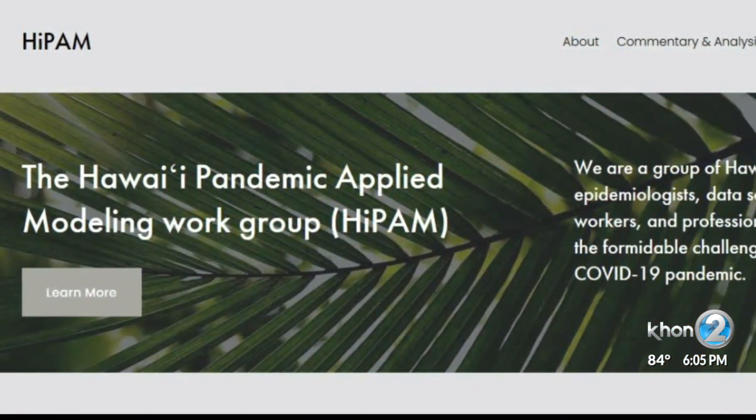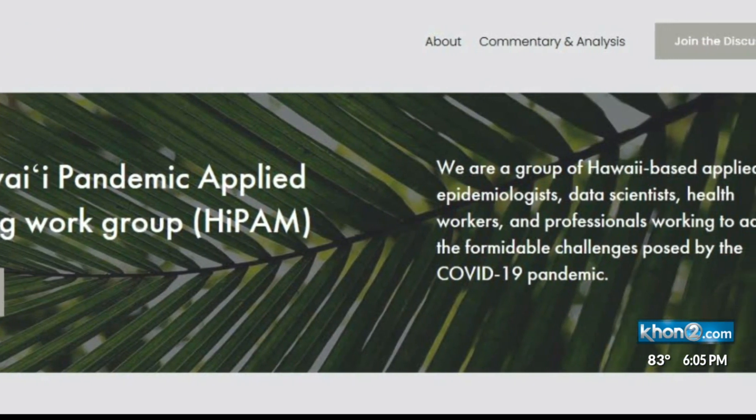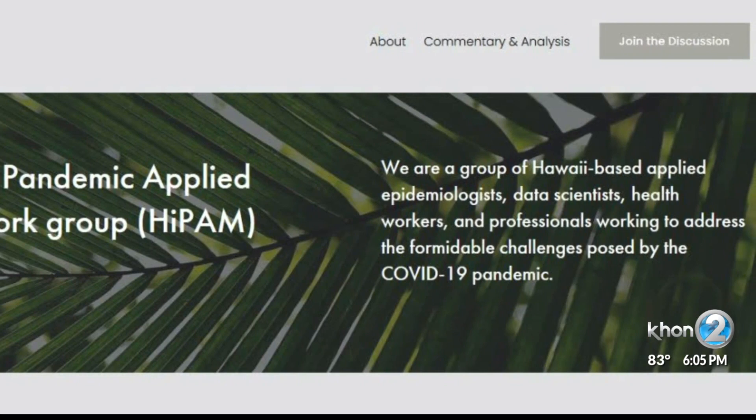I do think the general categories of the clusters would be a valuable piece of information, and especially since this disease is a super-spreading disease, so clusters really, really matter. That's Dr. Victoria Phan, a UH Manoa social scientist who's part of the Hawaii Pandemic Applied Modeling Work Group, HIPAM for short.